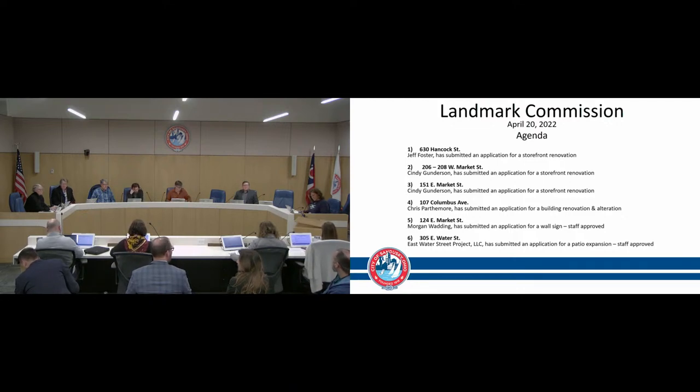Roll call is conducted. Present: Mr. Griffiths, Mr. Chuka, Mr. Meinzer, Mr. Whaley, Mr. Freitas, Mr. Yandell, and Mr. Schultz — all responding "here."